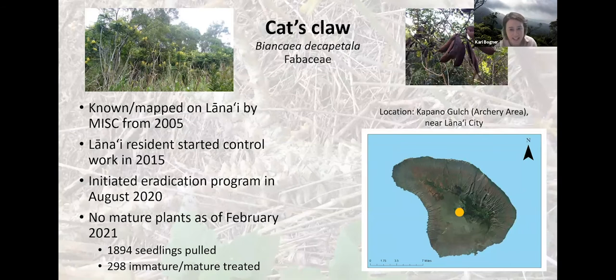The first of the five weeds I wanted to highlight is cat's claw, which is a pretty nasty, prickly, climbing shrub in the bean family. We know from data that it was first documented on Lānaʻi in 2015 by that agency. It was found in Kāpāno Gulch, and currently that's the only area where we know of it on Lānaʻi.